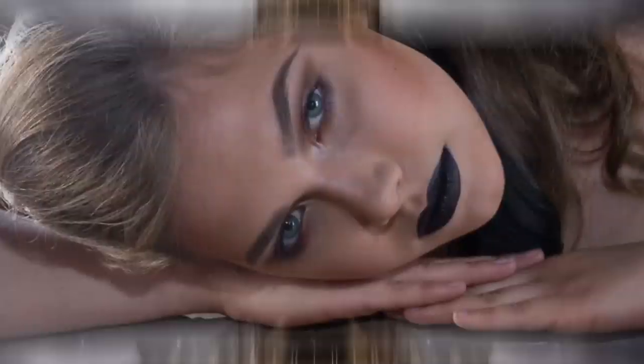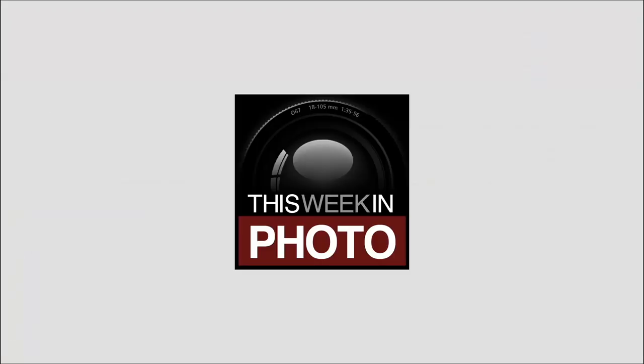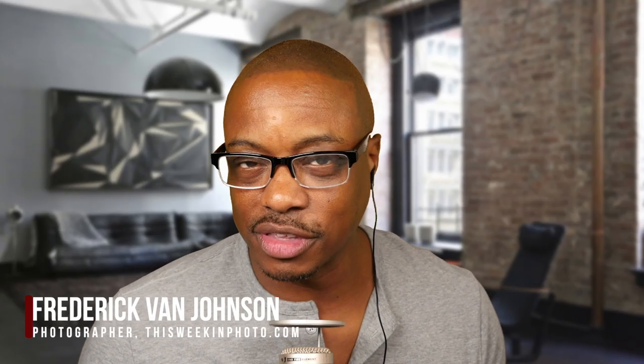Hey folks, in this interview it's all about Panasonic's new S1R full-frame mirrorless camera. Welcome back to another episode of This Week in Photo. I'm your host Frederick Van Johnson. Today on the show I've got Mr. Shiv Verma to talk about Panasonic's new full-frame mirrorless camera, one of which is the S1R.